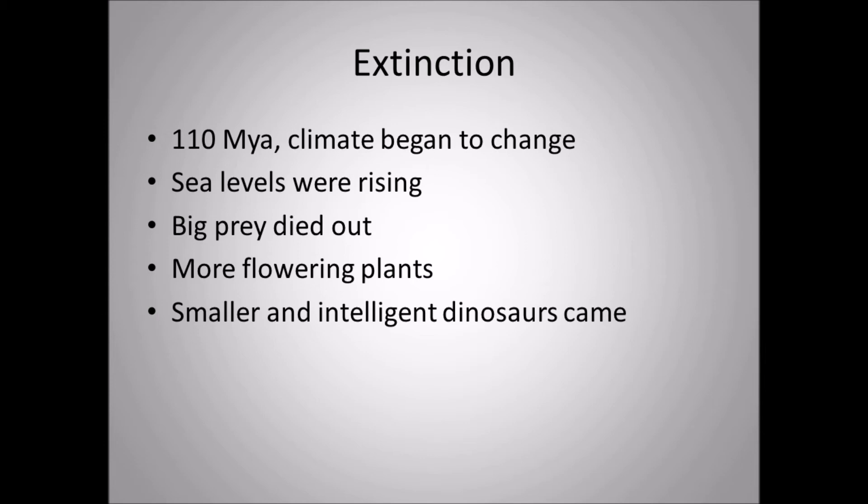Smaller, more intelligent dinosaurs were starting to appear — dromaeosaurs like Deinonychus did actually live alongside Acrocanthosaurus. By around 110 million years ago, dromaeosaurs came out on top because they were smarter and could adapt very well. Tyrannosaurids didn't really start coming into North America until between 100 to 90 million years ago, and they were still relatively small. Tyrannosaurid and dromaeosaurid brains are much larger than allosaurid brains, which is why tyrannosaurs and dromaeosaurs could adapt so effectively.